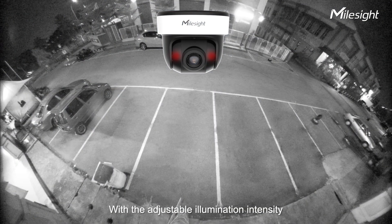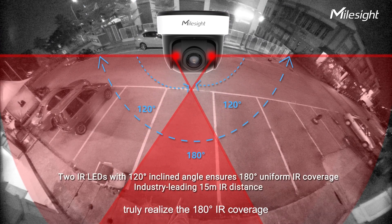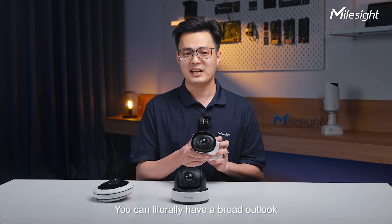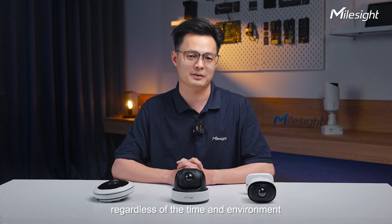With adjustable illumination intensity, two well-designed IR LEDs truly realize 180-degree IR coverage. You can literally have a broad outlook and see the finest details regardless of time and environment.